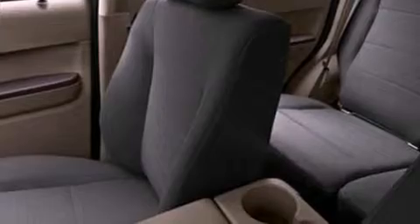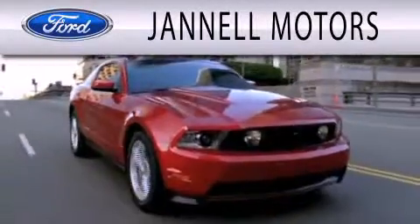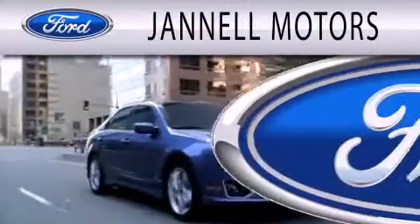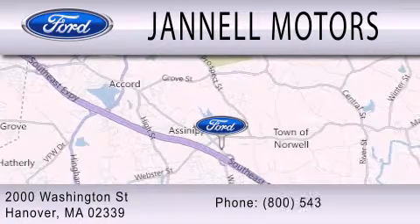Contact us today and schedule your opportunity to see this automobile in person. Janel Motors is dedicated to doing everything possible to ensure that the experience you have selecting your next vehicle is as pleasant as possible. We are located at 2000 Washington Street in Hanover.